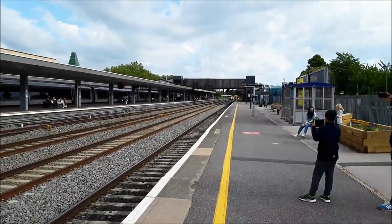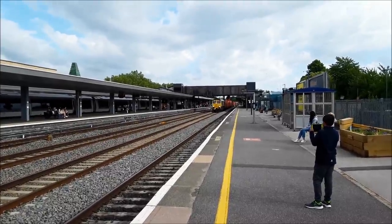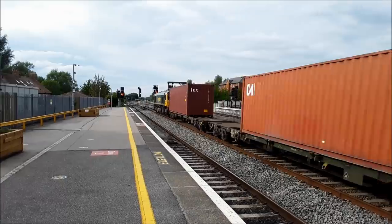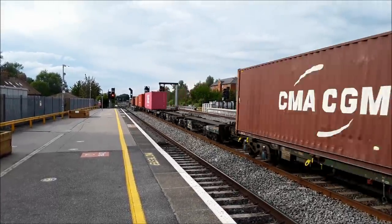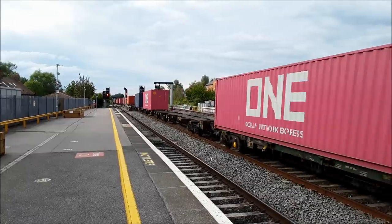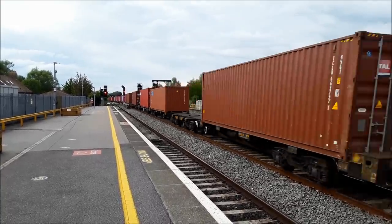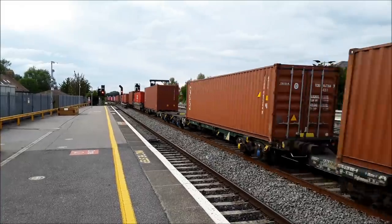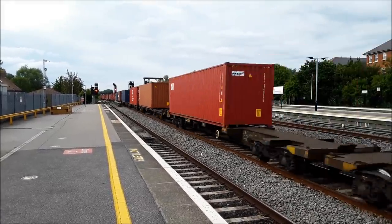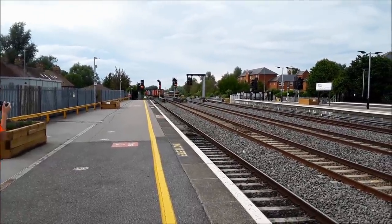Our first freight train of the day is going to be a Class 66 giving it certainly what for from Southampton to Lawley Street, coming through just over an hour and a half late. Got a belter! Let's go! That was worked by 66515 with a cracking wave from the driver there. Thank you kindly, sir. Absolute belter it was.